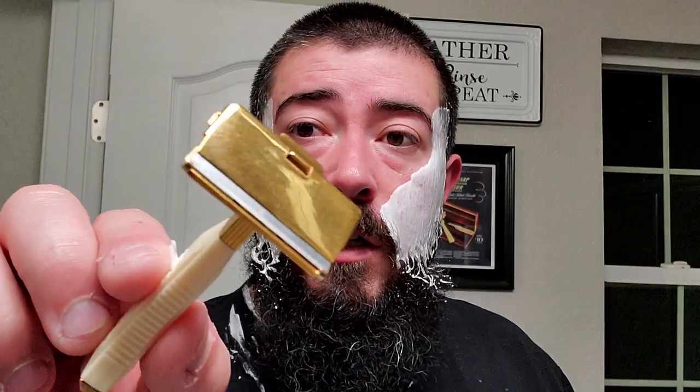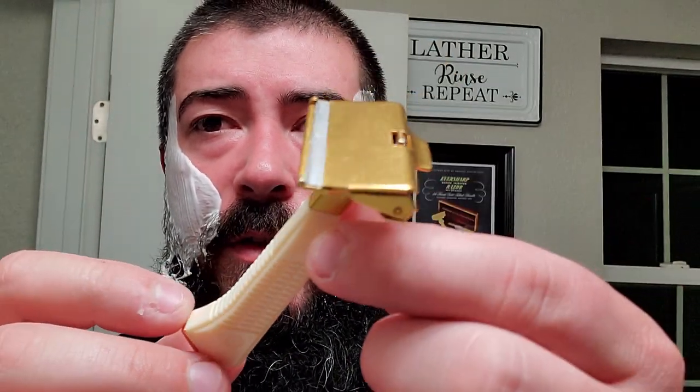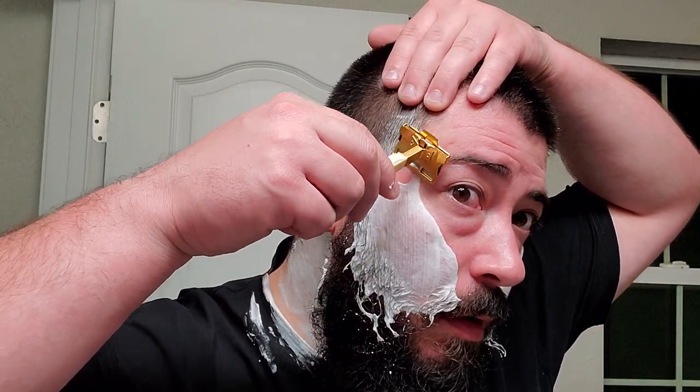So we got it all lathered up here. It looks well hydrated, but it's not super dense. Before we get to shaving, this is the Gem Featherweight razor. Gem Featherweight. This is a handsome little razor. And I have a Persona stainless blade in this.